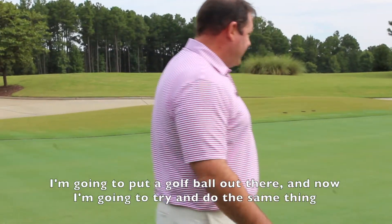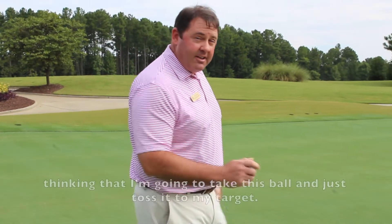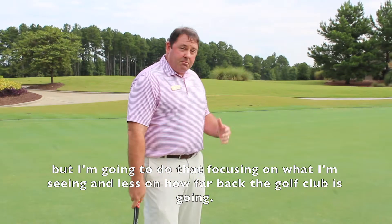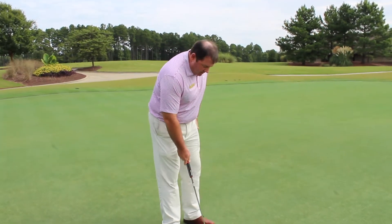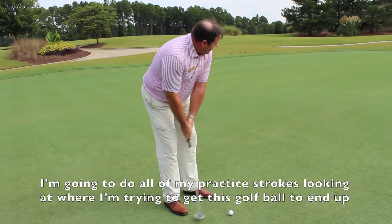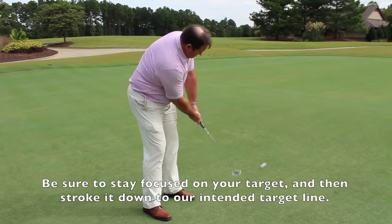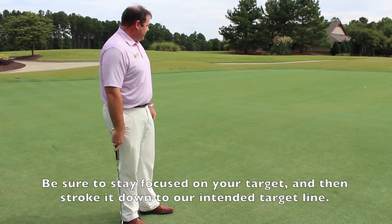I'm going to put a golf ball out there and roll it out. Now I'm going to try to do the same thing thinking that I'm going to take this ball and just toss it to my target — focusing more on what I'm seeing and less on how far back the golf club is going back and through. I'll do all my practice strokes looking at where I'm trying to get this golf ball to end up, and then stroke it down to our intended target line.